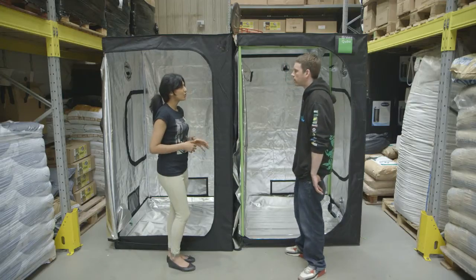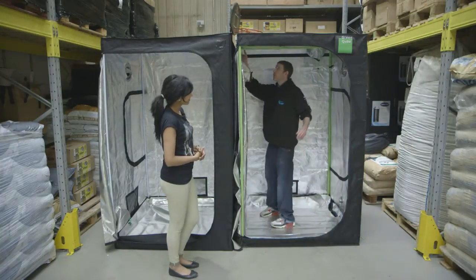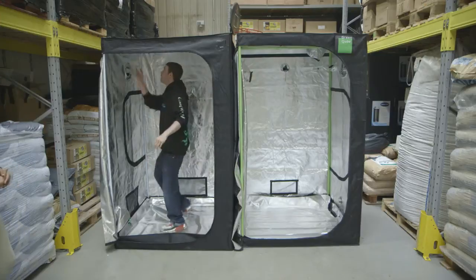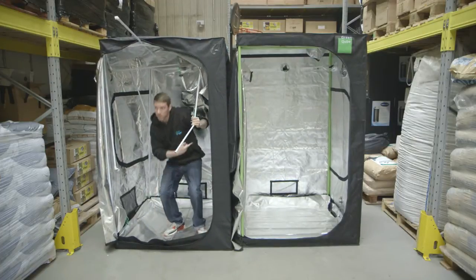Panch explains why a good quality grow tent is important: you need to hang fans, filters, humidifiers, and other equipment high up for them to work correctly, so you need a strong, rigid tent. A practical rule of thumb is: if a tent can take your weight, it'll take your equipment's weight. Panch demonstrates — the good quality tent easily holds his weight, while the inferior tent immediately gives way. Great tips from Greenfinger. If you have tips of your own, visit facebook.com/HydroShow and post on the wall.